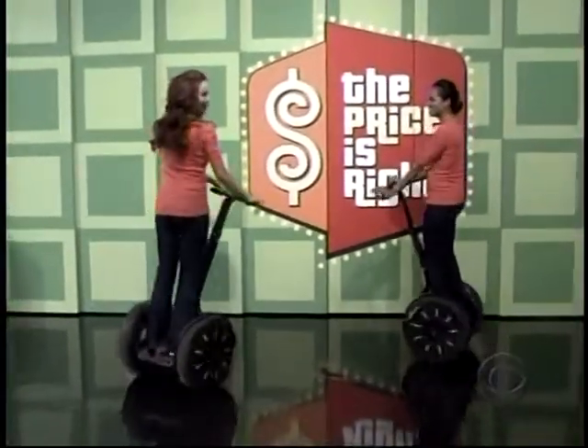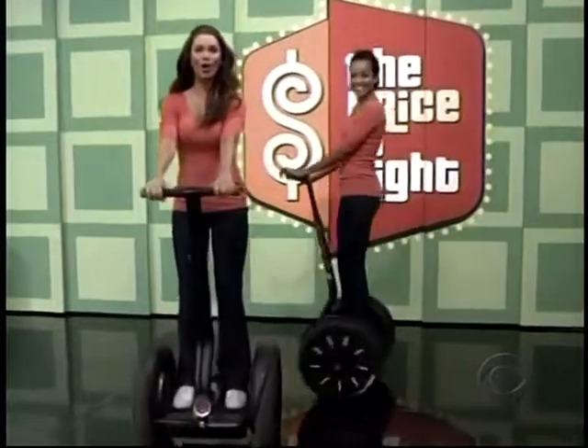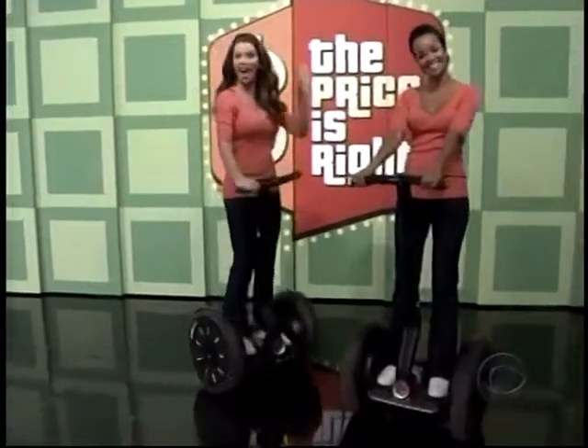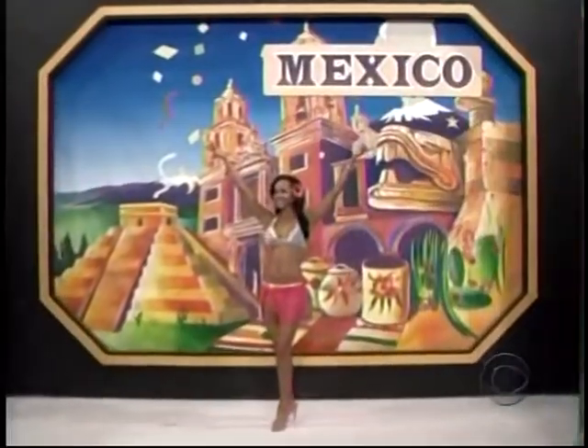Personal Transporter. These eco-friendly transportation devices let you glide through life by going places cars and bikes can't. And if you want a trip to beautiful Mexico...